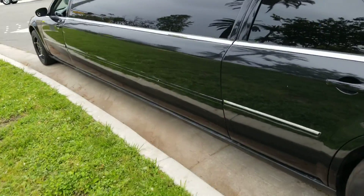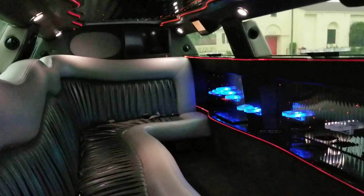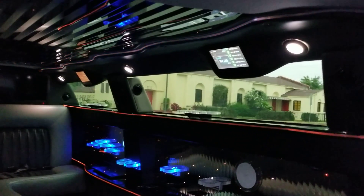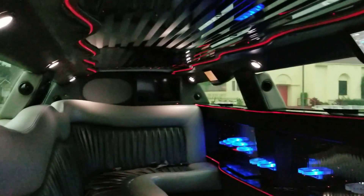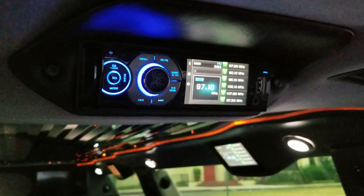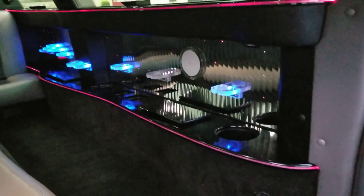Let's take a look inside. So what we've got here: two flat screen TVs above the bar, another flat screen on the divider window, a rear control system, stereo with USB and auxiliary input. This also plays DVDs, so you can pop in a movie for long trips.